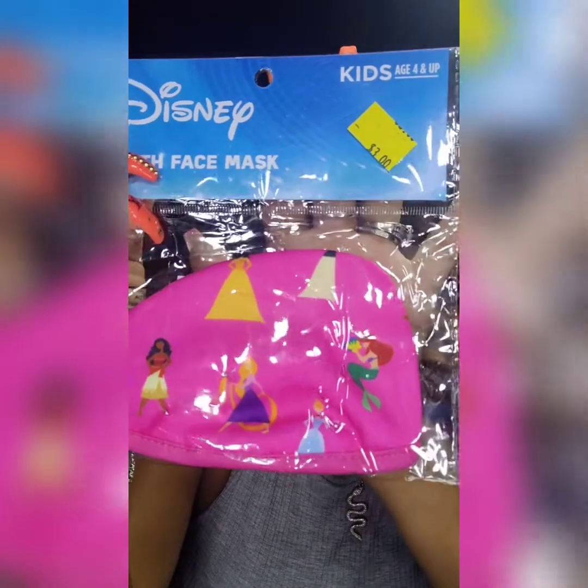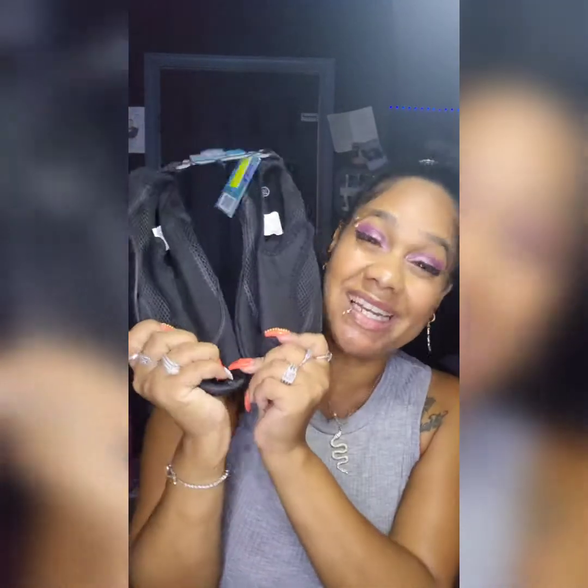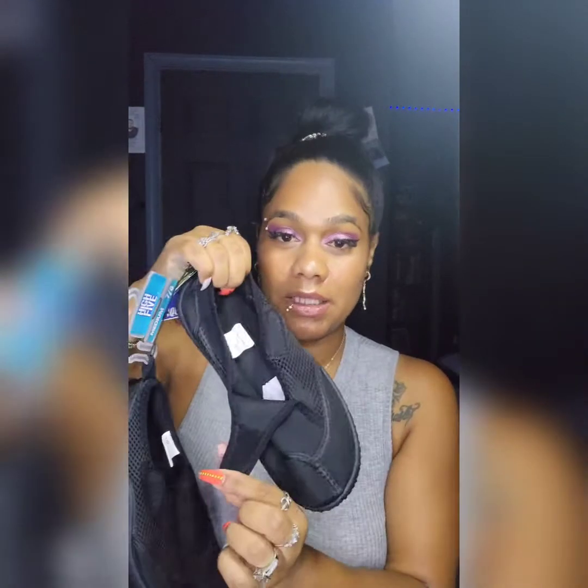Another thing I found for my daughter — I thought this was super cute — a Disney princess mask for three bucks. I like to get her a couple because kids lose everything. I also needed water shoes for going tubing on the creek with my best friend for her birthday on the 4th of July — about a three or four hour float. I don't like my feet bare in the water, so I got these for five bucks and they're super cute!